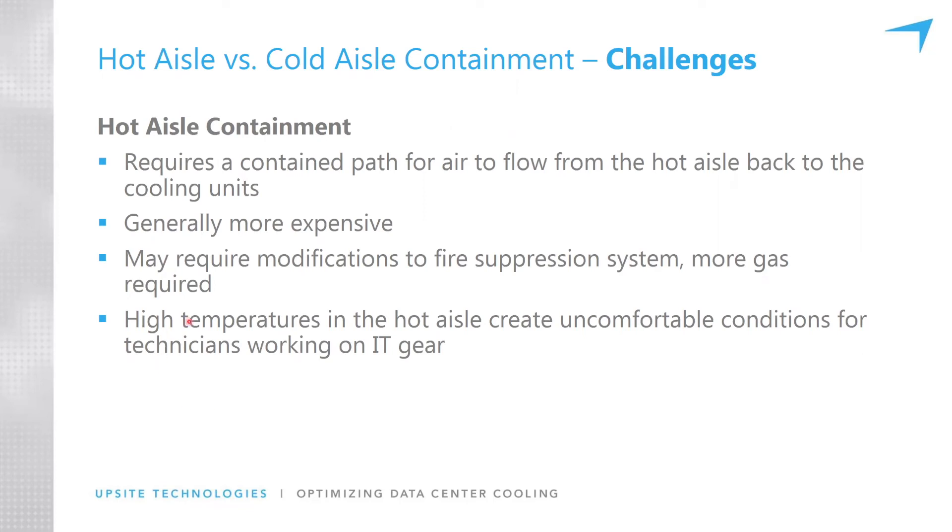I know this is an issue that very often comes up — why people won't do hot aisle containment thoroughly. But these issues can be mitigated. People work in steel mills that are way worse environments than a hot aisle in a data center, so it can be addressed.